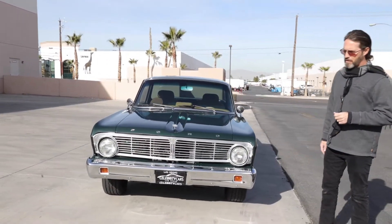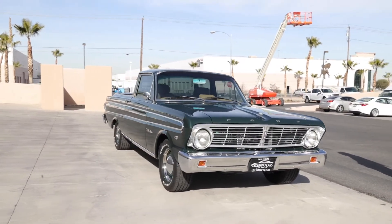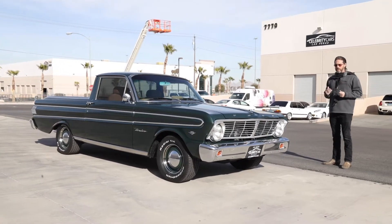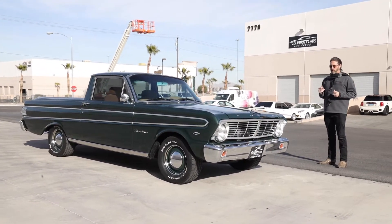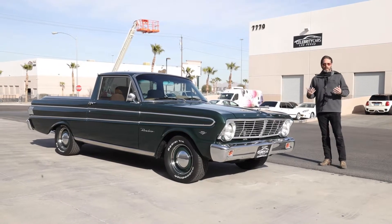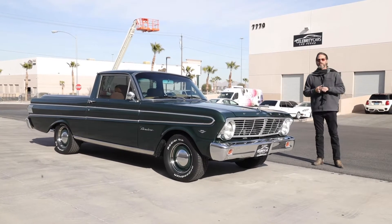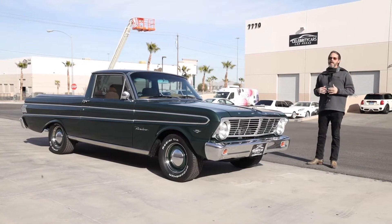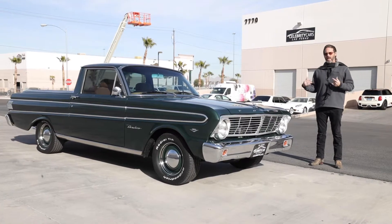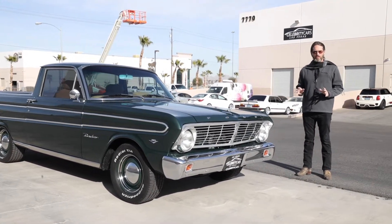We've got a whole bunch of classics, muscle cars, antique cars, exotic cars — come check us out sometime, especially when you're in town. We changed our rules here a little bit at Celebrity Cars. We used to walk around the car for five minutes with a video and put it on the internet. But these days lots of people don't want to get on a plane, don't want to get off the couch. So we've taken extra steps to go over cars from top to bottom, as if you were here.